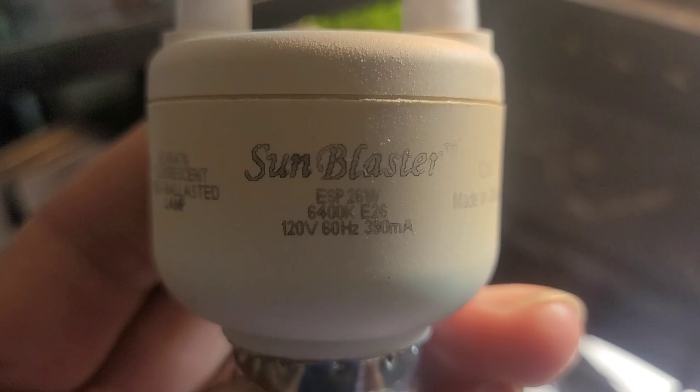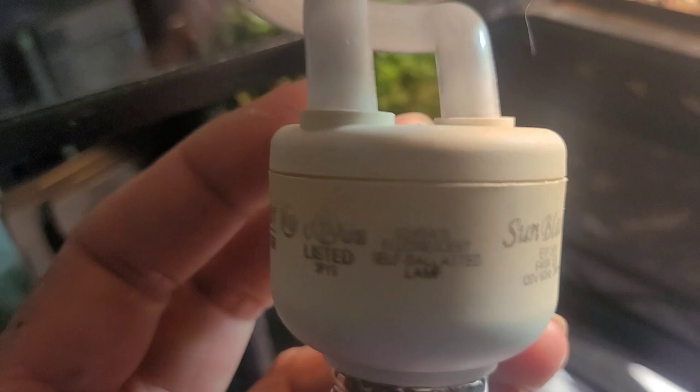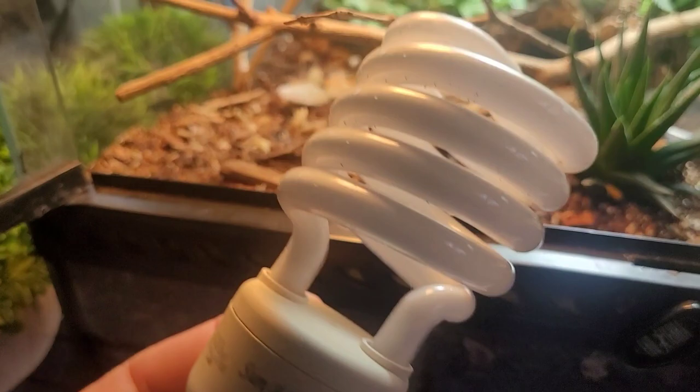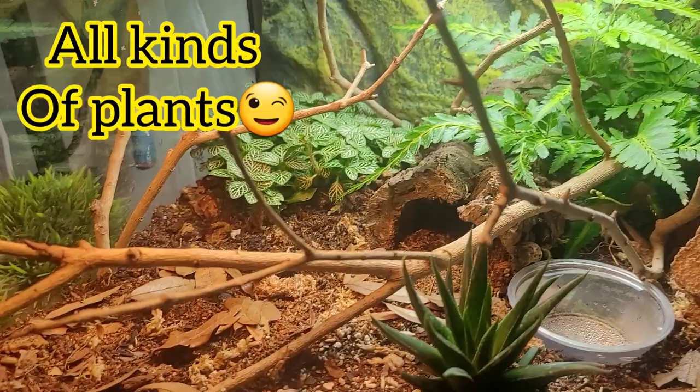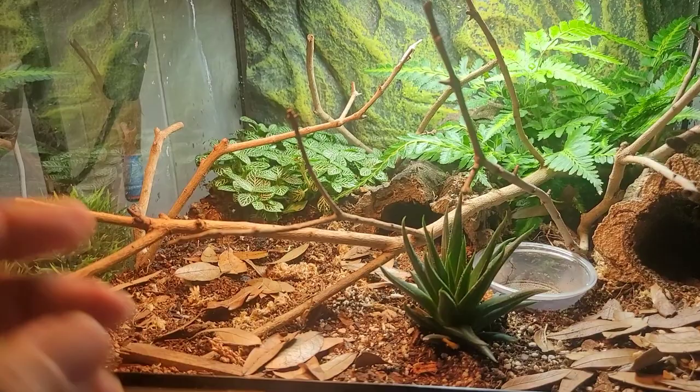This is the exact bulb I'm using to provide light for the plants. You can see it has 6400K lumens — the Sun Blaster CFL bulb. I got this bulb online for about $9 a while ago; I have a couple of these and they grow plants really well. For the heat side, because this is not a very tall tank, you don't want something too powerful, so I picked the lowest wattage Zoo Med spot basking bulb I could find. As long as you can keep the hot side no hotter than around 91 to 92 degrees, that's what you want.